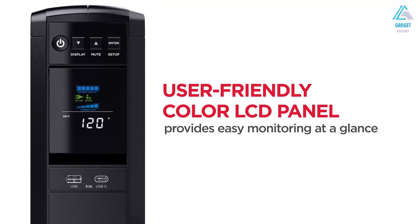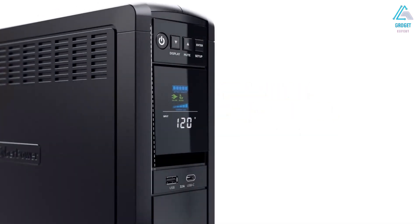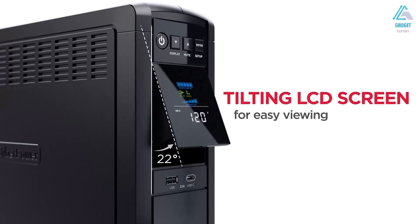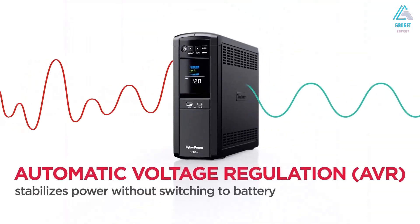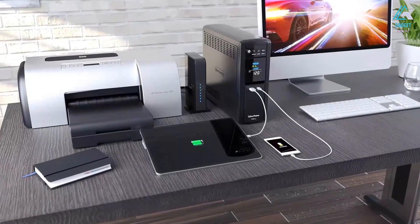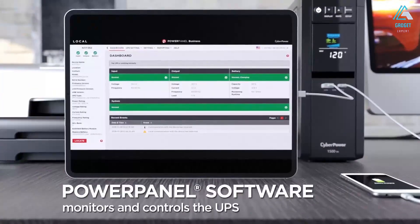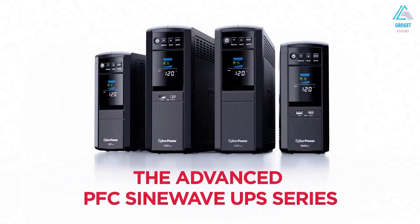An alarm sounds when something is wrong with either the device or your setup — like when the battery is low or the UPS capacity is overloaded — plus there's a button to mute the alarm as needed. The UPS supports dataline protection, so your devices stay safe from power surges that travel through Ethernet. The cord is a foot shorter than our top pick, but this model provides slightly more output capacity, so it's worth checking out if you want a ton of outlets.